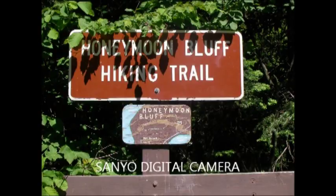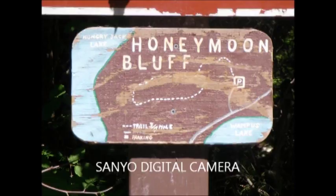Honeymoon Bluff hiking trail is located in the northeastern part of Superior National Forest, right near the Boundary Waters Canoe Area. It's off of the Gun Flint Trail and easy to find if you consult maps. It's right near Hungry Jack Lake and Bearskin Lake.